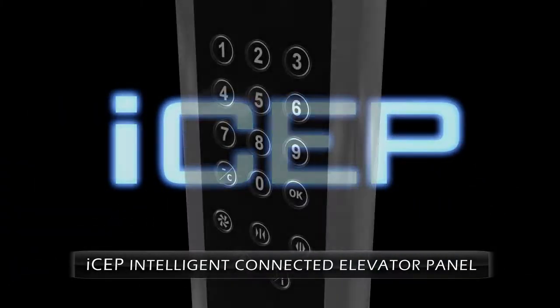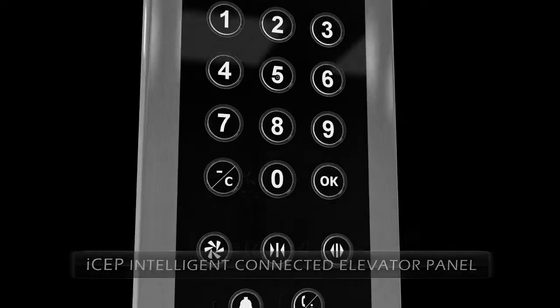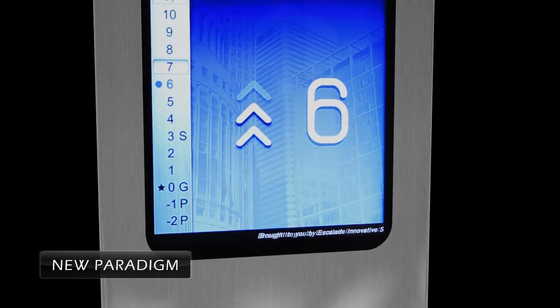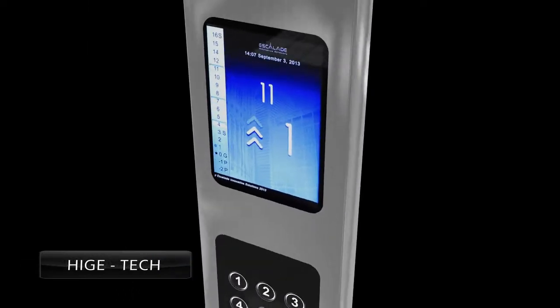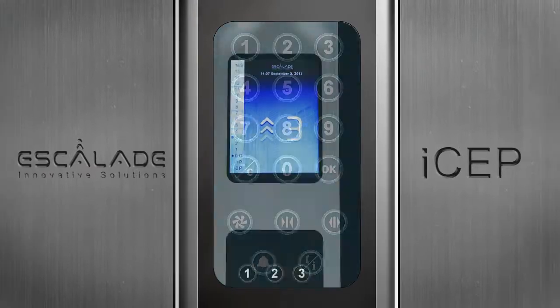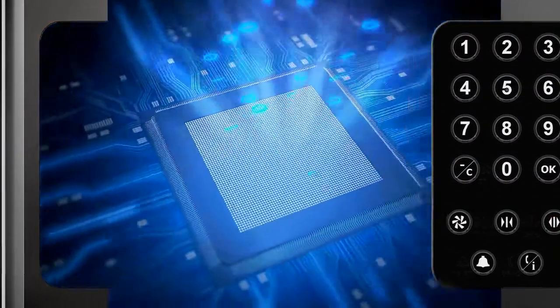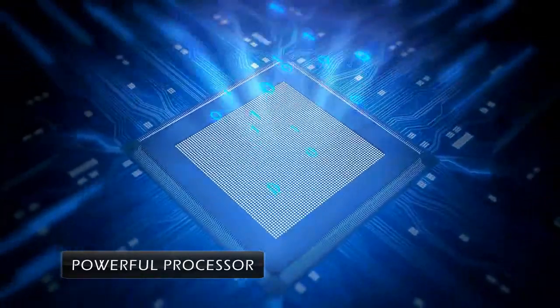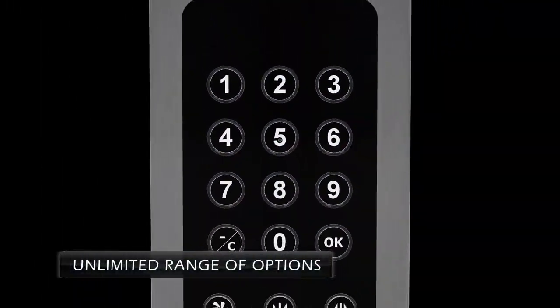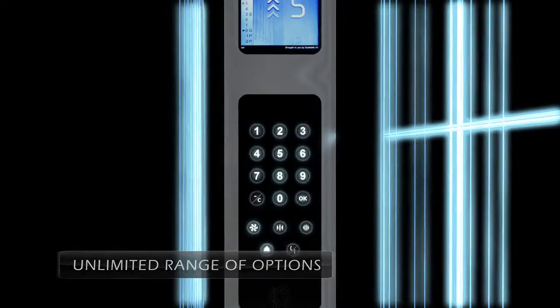ISEP, intelligent connected elevator panel by Escalade, is setting a new paradigm for programmed elevator operation in line with today's high-tech world. ISEP is driven by a powerful processor attached to compact electronic peripherals, enabling an unlimited range of commands and operations.